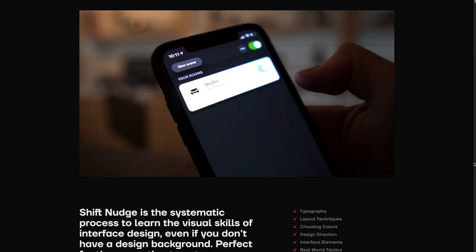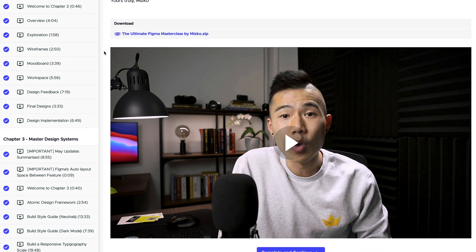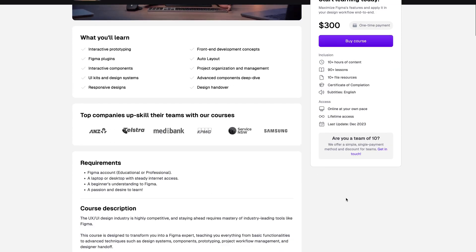Hey folks, welcome back. It has been a while. Over the past several months, I've been on this journey to level up my design skill set. So I've taken various Figma and UI design courses, including Shift Nudge by MDS, workshops by the talented designer Joey Banks, but most recently I just completed MISCO's Figma and UI design course.